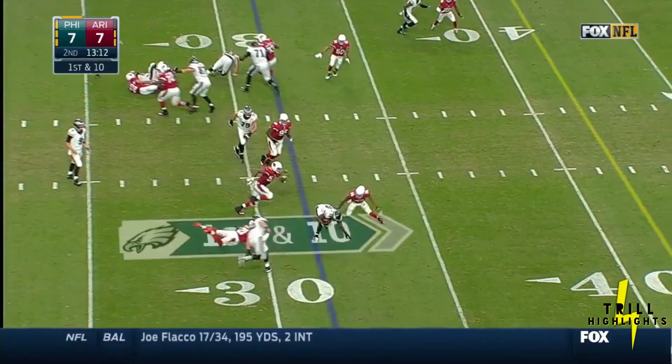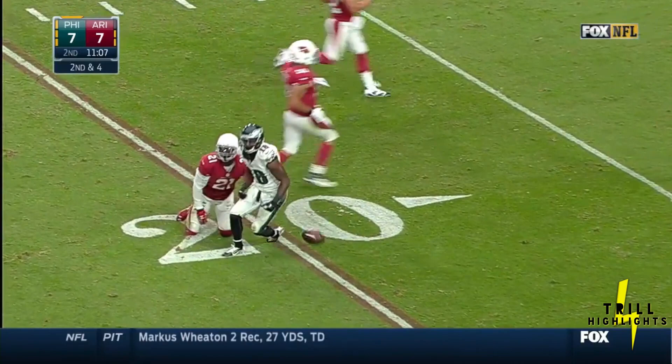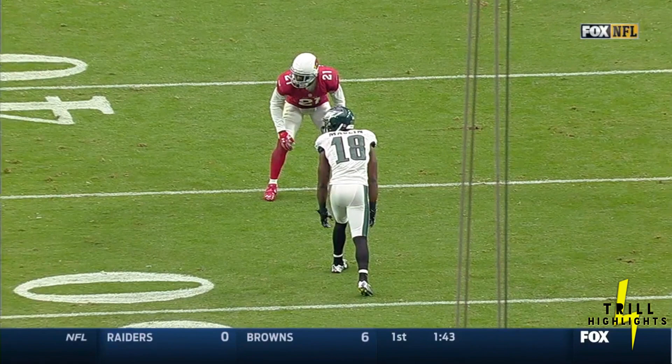And it looks touchy, but first down from the 31. Foles pass — lockdown run away. Open. Macklin! Inside the 20 of Arizona. I'll tell you what, Chris, teams are no longer scared of Patrick Peterson. Watch him get lost in coverage right here.